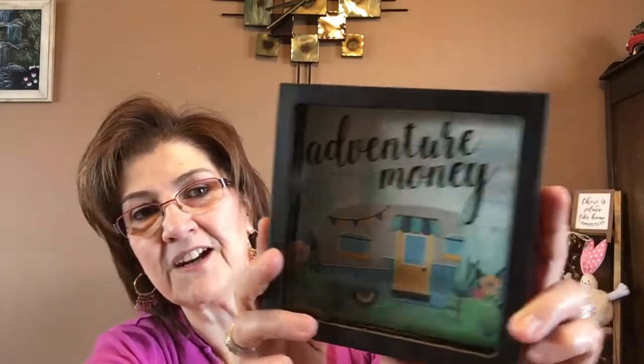I got this bank. I don't know that I'm going to use it for a bank — I love that the little retro camper is in there. Maybe I'll gift it because I know somebody who loves this retro little camper, and it just says 'adventure money.' Maybe I'll repurpose it or save my pennies for a trip.